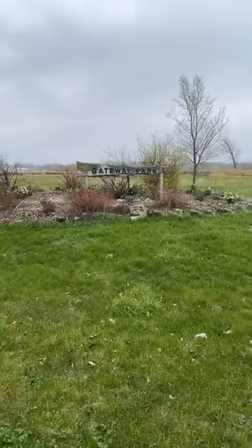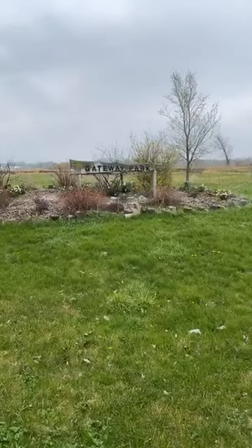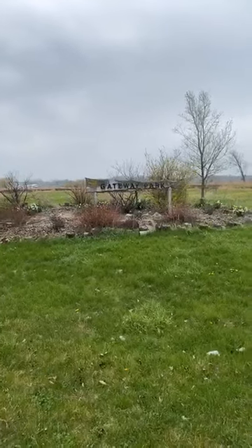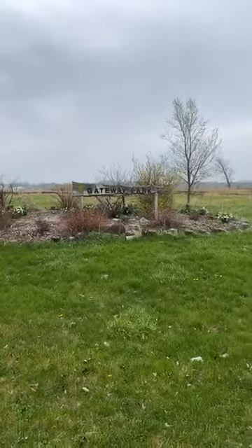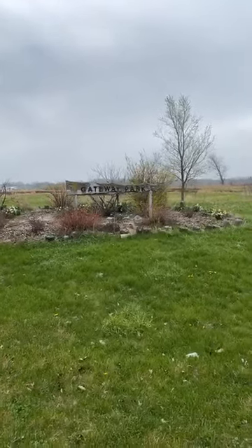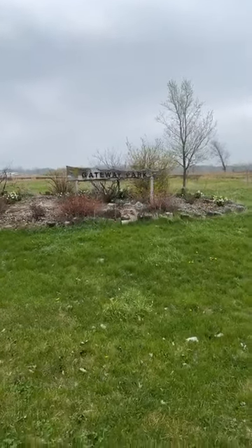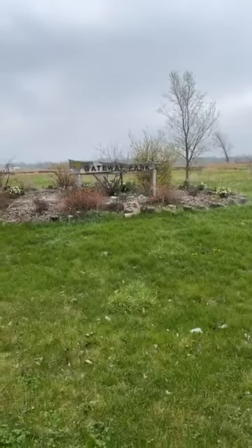There's also something in the last year or so called the Freedom Rock that has gone up into Gateway Park, and local groups are doing fundraising to help develop around the Freedom Rock — build a shelter, security cameras, and different things like that.